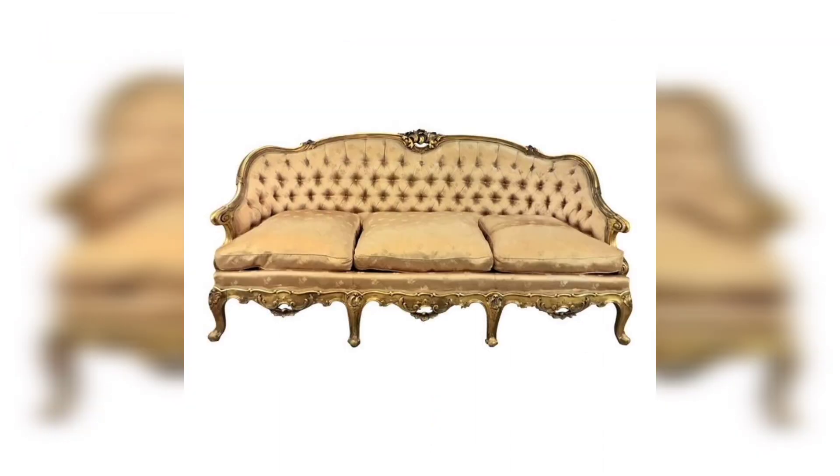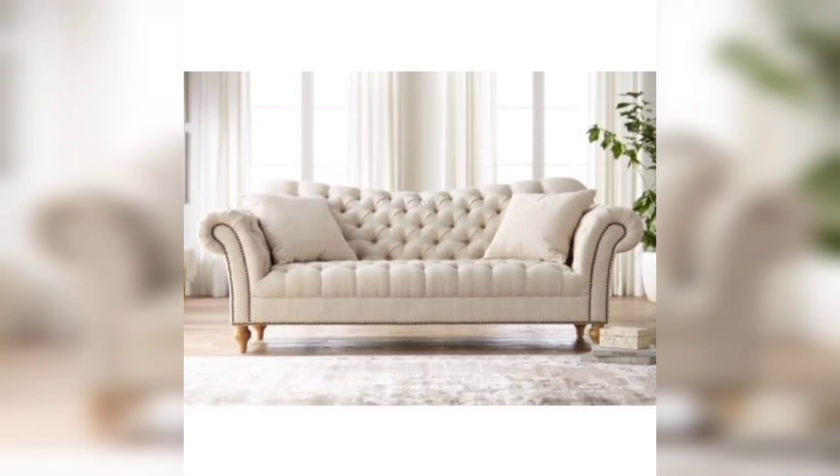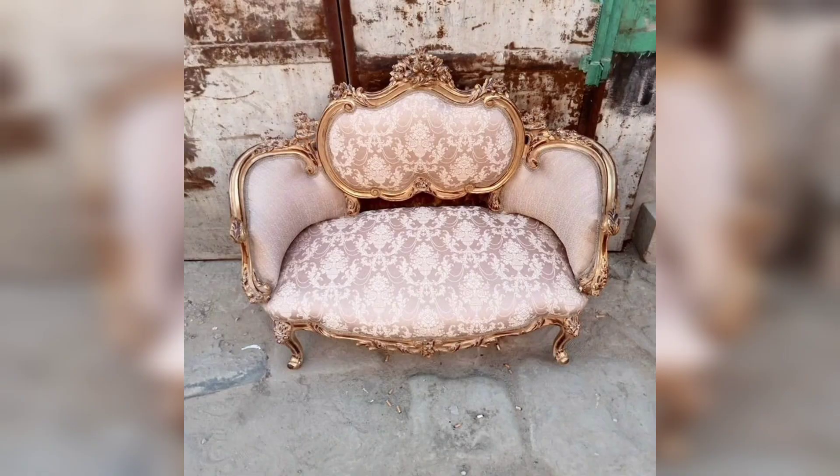The golden sofas also look amazing and give a royal look to your room, making it a luxury drawing room. If you use matching carpets and your walls and home are decorated according to the sofa's color scheme, you are going to create a truly luxurious and amazing look.